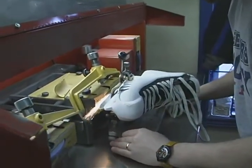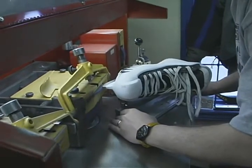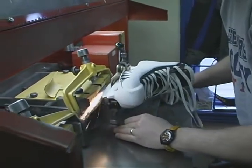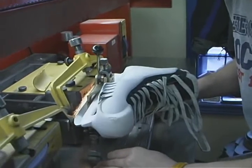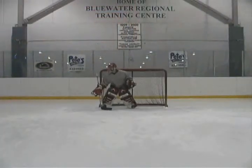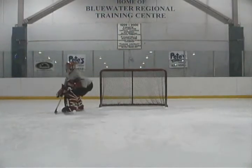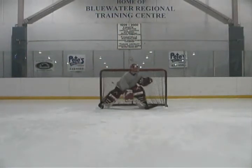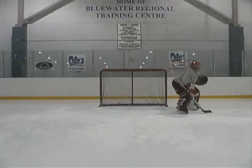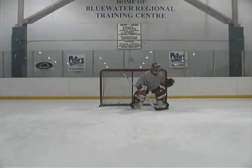One of the biggest myths that continues to this day is the belief that goaltenders should use dull skates. Sharp goal skates are crucial in today's game. Goaltenders today need to move explosively to get pucks behind the net, to race for loose pucks, to challenge shooters, and to move from one side of the net to the other inside and outside of the crease. Quite simply, this can't be done with dull skates.